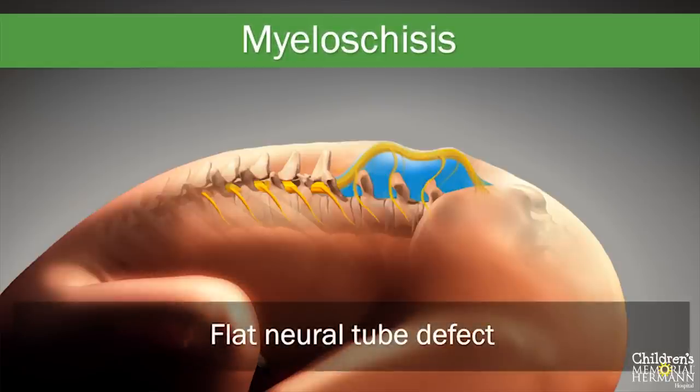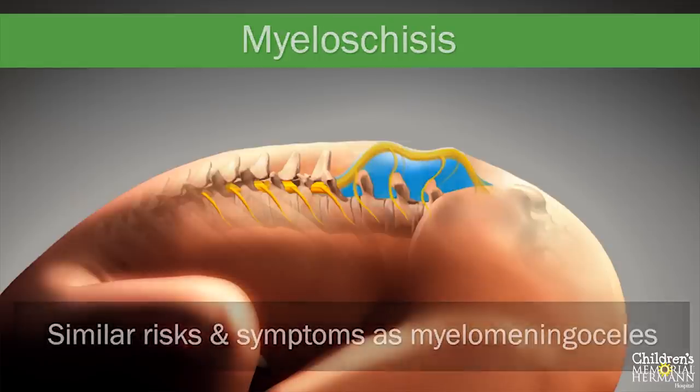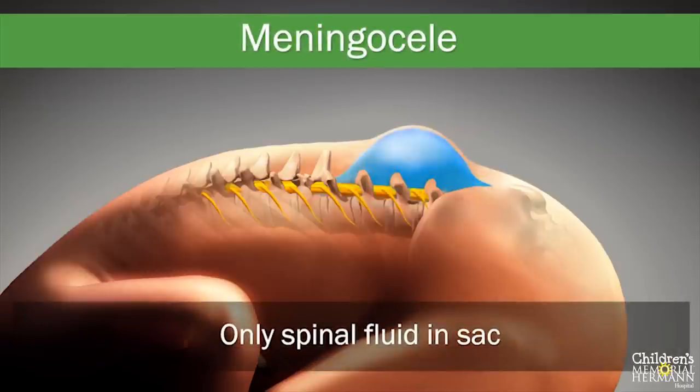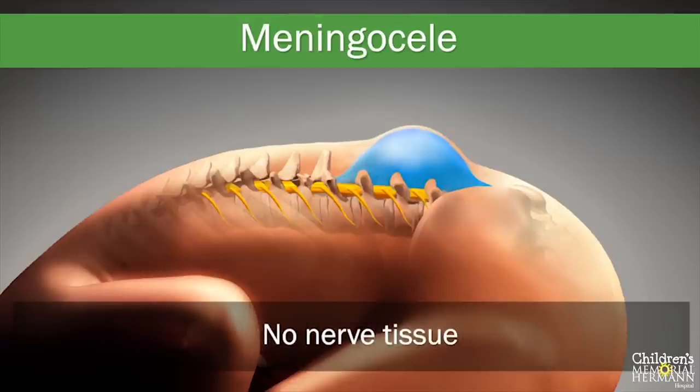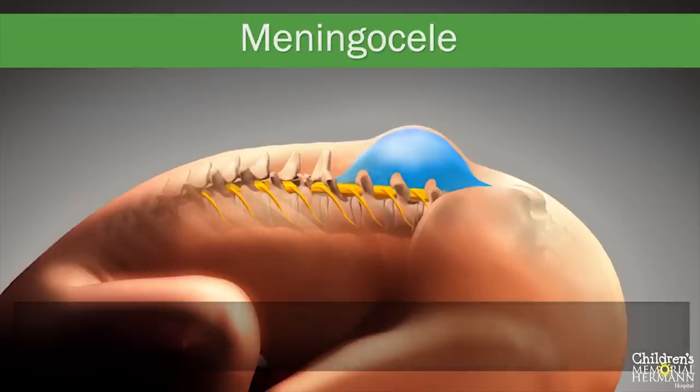Myeloschisis is a flat neural tube defect without a layer of skin covering the opening of the spine. The spinal cord and surrounding nerve tissue are exposed to the amniotic fluid. These forms of spina bifida have similar risks and symptoms as myelomeningoceles. Meningoceles contain only spinal fluid that sticks out through an outpouching or sac through an abnormal opening in the spine. This abnormality does not contain any nerve tissue. Babies with meningocele have few or no symptoms, while others may develop degrees of paralysis with bladder and bowel dysfunction.